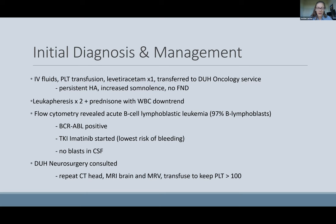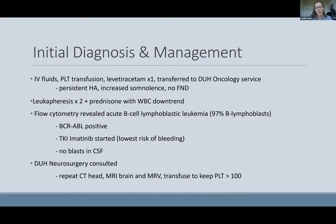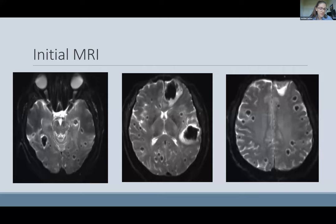The team first consulted neurosurgery, who recommended a repeat CT head. Our radiologists read this as being more consistent with leukostasis rather than metastatic lesions. They also recommended an MRI and a platelet goal over 100. On his MRI scan, we saw multiple areas of susceptibility on the T2 and SWI sequences, with intermediate T1 signal surrounding vasogenic edema.